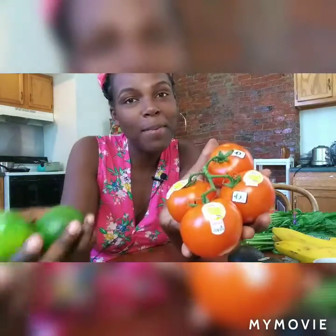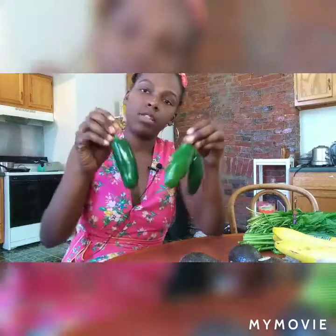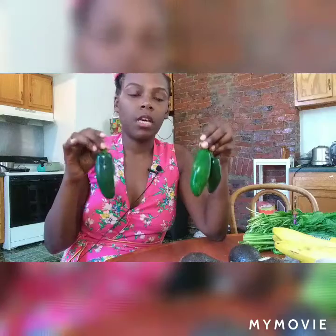I got two limes and some tomatoes because I'm going to make pico de gallo. It's so healthy — lime juice, a little salt from garlic. I also got organic jalapeños, which are really good for your body and your blood. Just chop them up finely and add them fresh to the pico.